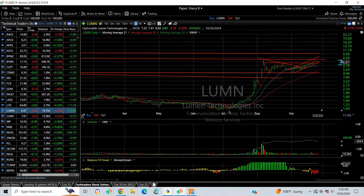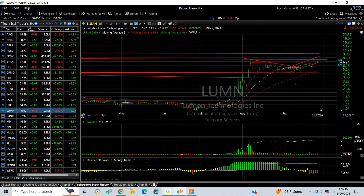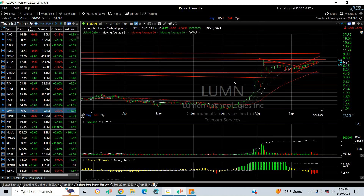LUMEN — spectacular explosive move took it from under one to almost eight, an eightfold increase — and then a coil since then. It's been edging slowly up. What we've got to do is take out the spike high at 7.83, and then you're looking for 10.